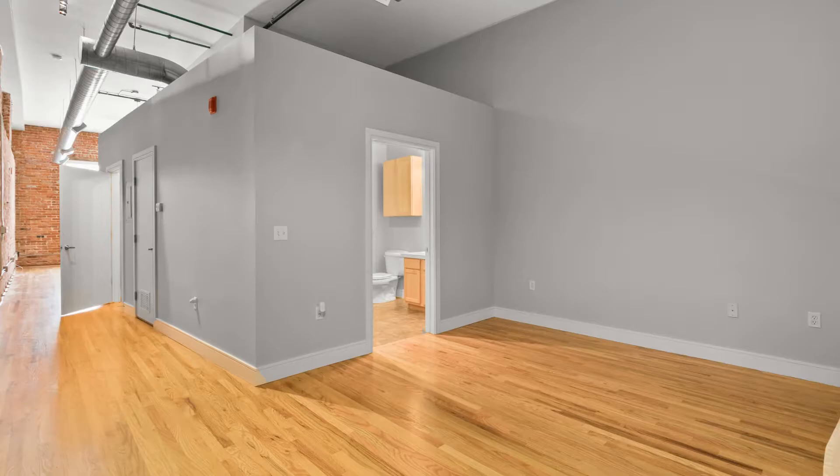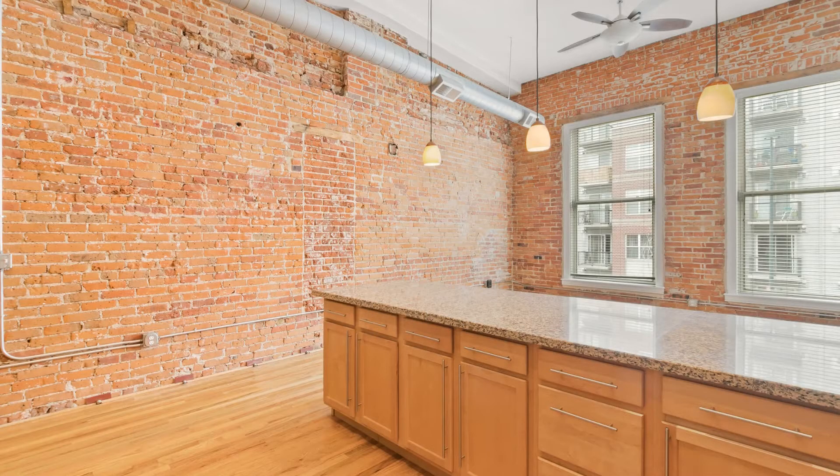It also comes with a reserved off-street parking space, a storage locker in the basement, a locked bike room in the building, and access to the rooftop deck.